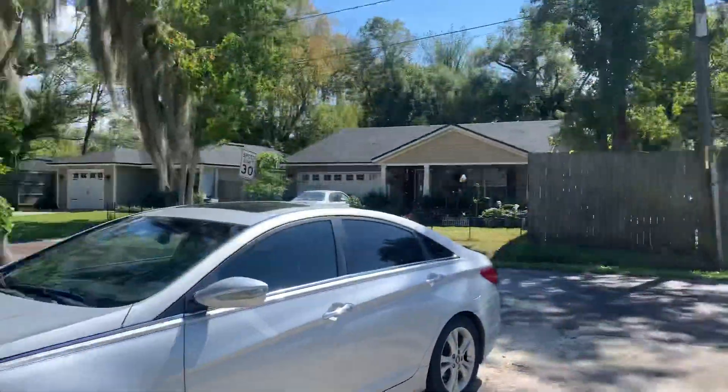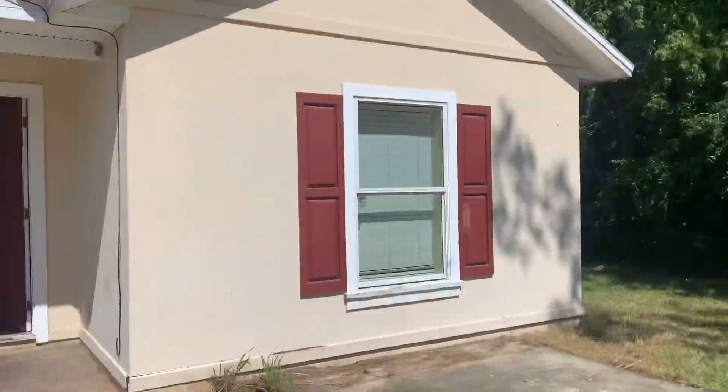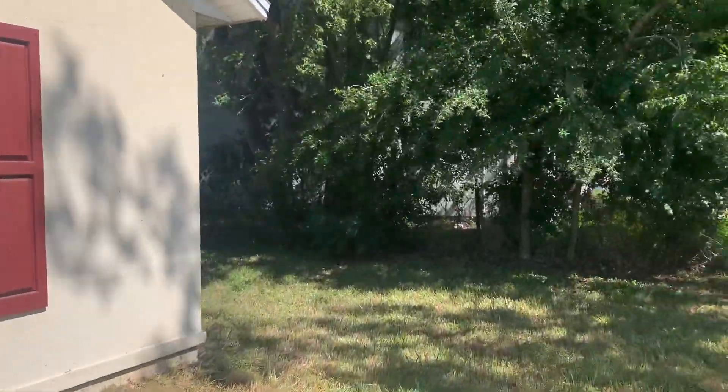We stand at the front of the home where we view the street here. Next we'll go ahead and take a look at the exterior of the home.